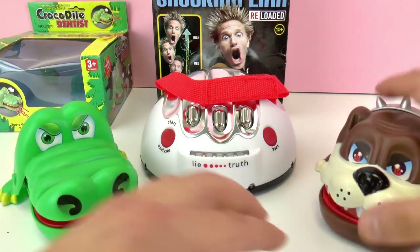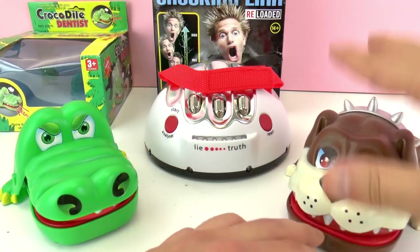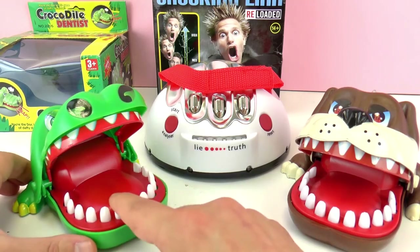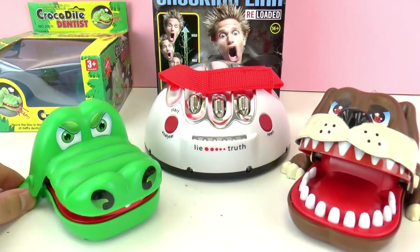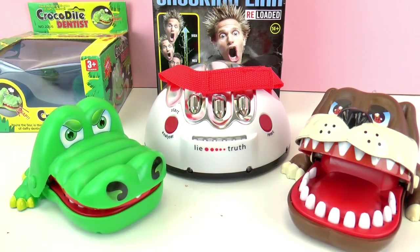These two are similar — you just have to press the teeth down and the dog will bite you or the crocodile will bite your finger. You just go like this and then it closes, so that is very scary because you don't know when it's going to snap. Oh, that hurts!